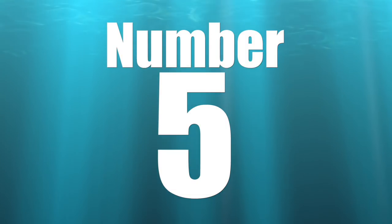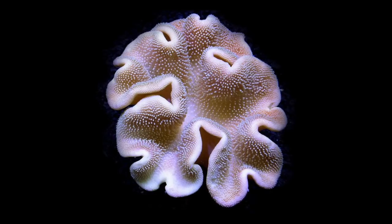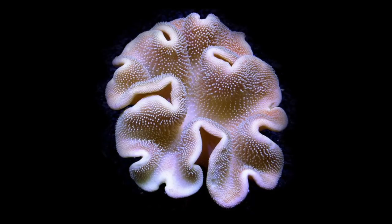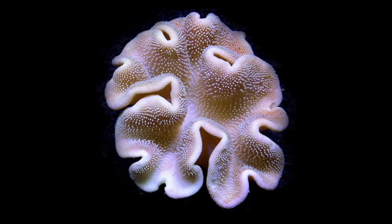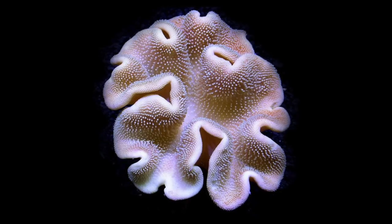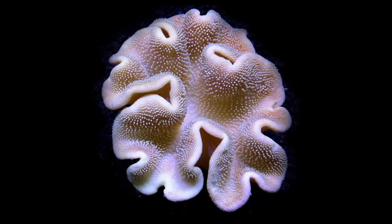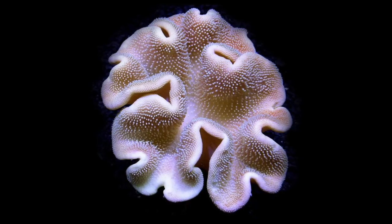Coming in at number five on the top five most stunning soft corals is the toadstool leather. This specimen is incredibly stunning with its almost porcelain-like appearance, and there are many different varieties. As far as price goes, you can get a frag for around $20 to $40. If you want something bigger and more established, you can buy a larger toadstool leather for around $200.